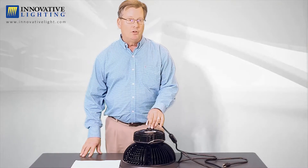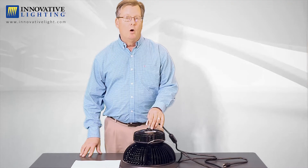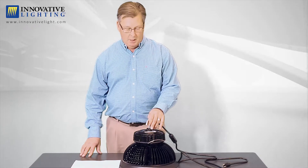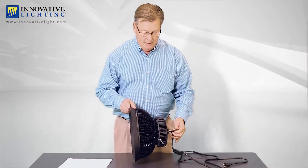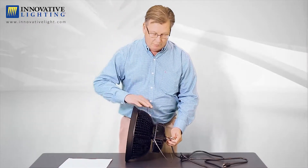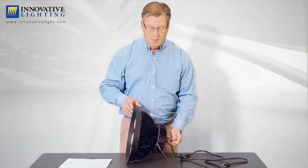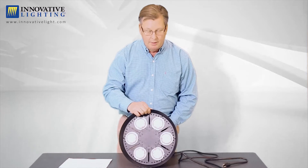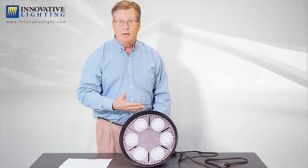Commonly you will see this fixture in warehouses, production facilities, or areas with high ceilings like gymnasiums. This fixture is constructed of high quality aluminum, and you can see by this fixture there's a heat sink 360 degrees all the way around. The heat sink will dissipate the heat, which makes the LEDs last longer.